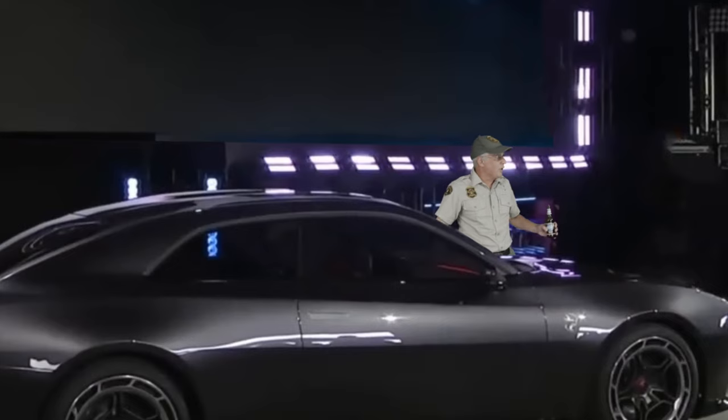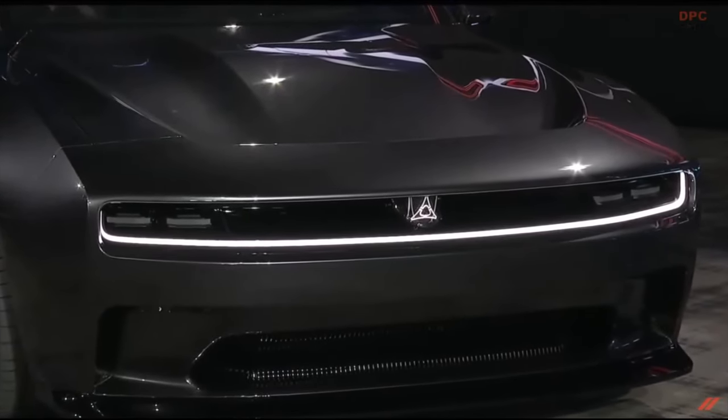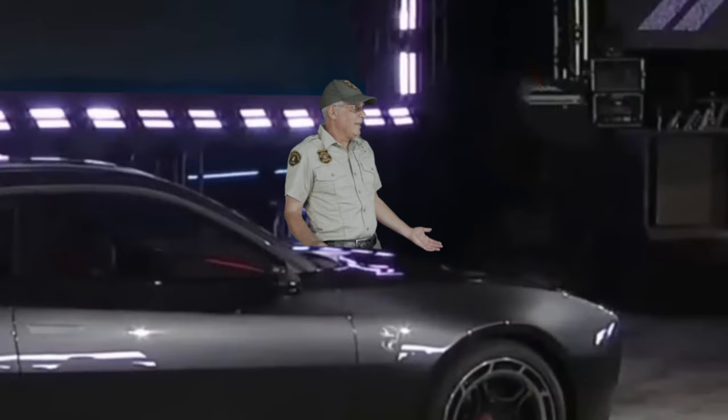Air goes over the car anyway — where else would it go? Is this the slipperiest car in the world? No — and that's okay, we don't care. We're willing to give up some drag to look badass. Adding 'ass' to the end of 'bad' doesn't make it good.